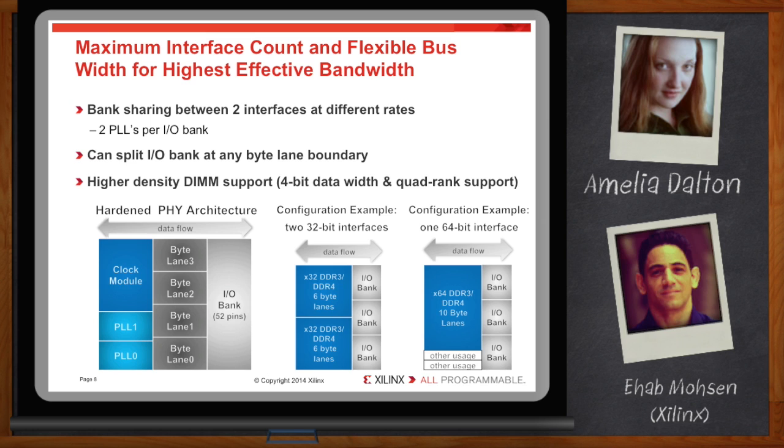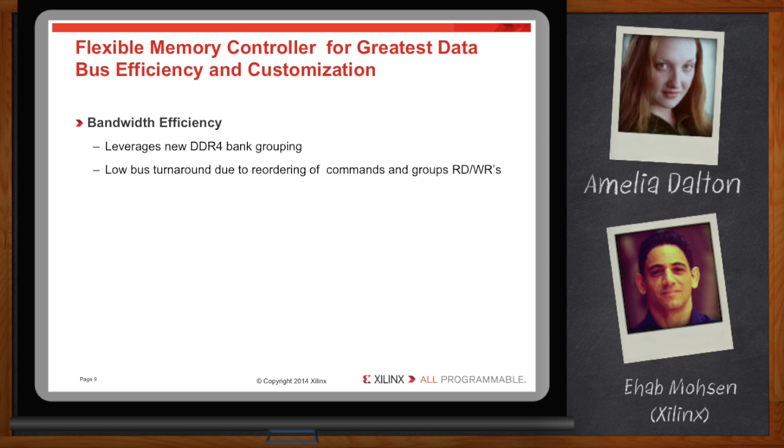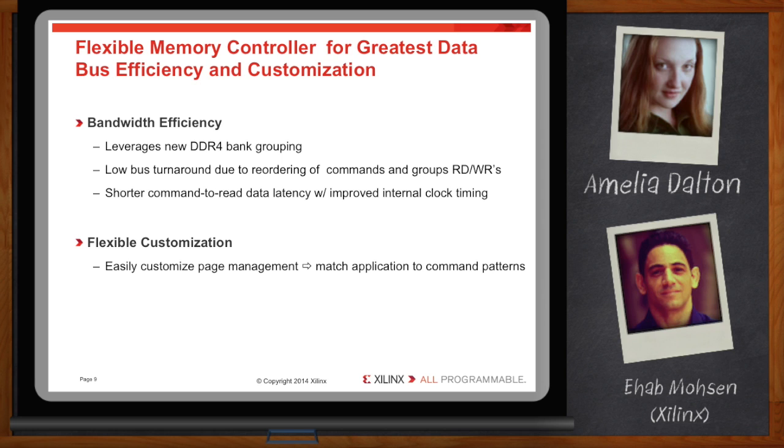Everyone knows the other half of a memory solution is the controller. What notable advancements have you made on that front? The memory controller is in the programmable logic fabric — the PHY is hardened to maximize performance and the controller is soft to maximize flexibility. The new controller leverages the bank group feature in the DDR4 protocol to improve data bus efficiency and lower access latency. The controller also features an optimized command queue structure that strategically reorders commands in groups — reads and writes — for lower bus turnaround. Another notable feature is improved internal clock timing that results in shorter command-to-read-data latency. For flexibility, the controller provides users with new options to customize the page management algorithm for maximum bandwidth, with page management options that better suit application-specific command patterns. Additionally, the controller has the flexibility to connect to an AXI bus, providing an easy interface with other AXI IPs.